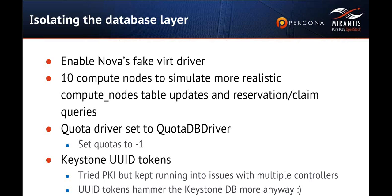We used 10 compute nodes to simulate more realistic compute node table updates. Typical OpenStack deployments range quite a lot: small deployments are 10–20 nodes, medium-sized are 20–50 nodes, and it goes up from there. The largest installation of OpenStack has about 15,000 compute nodes right now, and several have over 1,000 compute nodes with 256 to 512 gigs of RAM and lots of disk and NICs. So not exactly our fake setup.